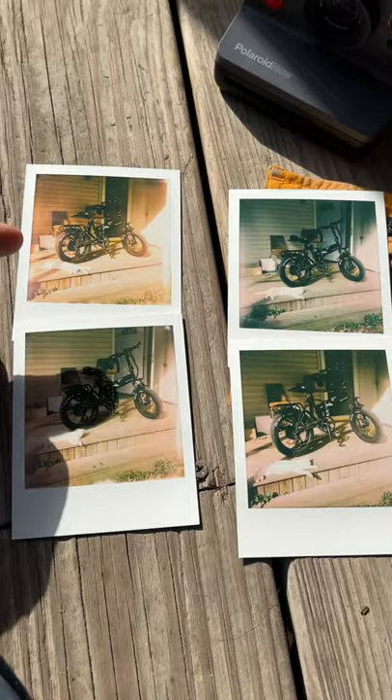I guess these do have a color shift, but what do you guys think? Let me know in the comments below. And hey, Chris, thanks for the camera.